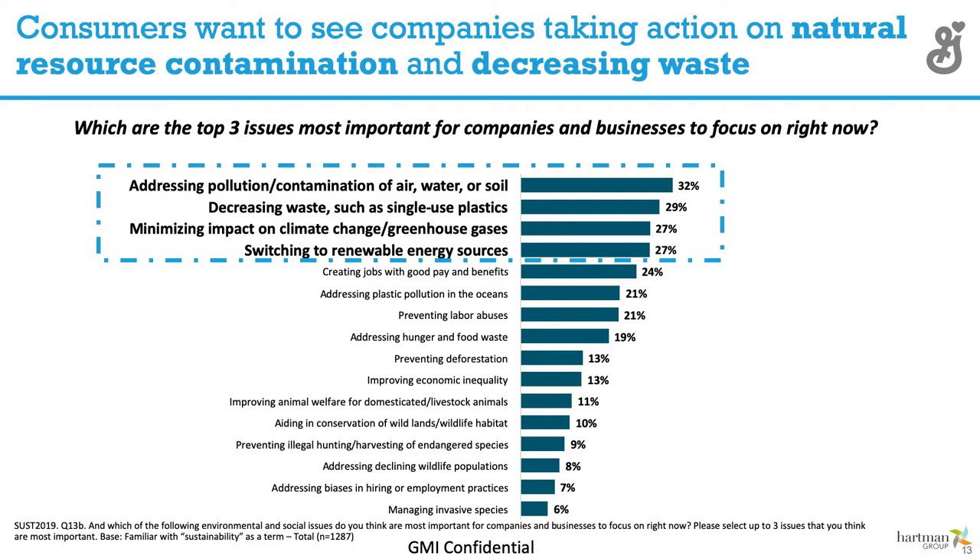It's important for companies and businesses to focus on doing the right thing and addressing pollution, contamination, and decreasing waste.